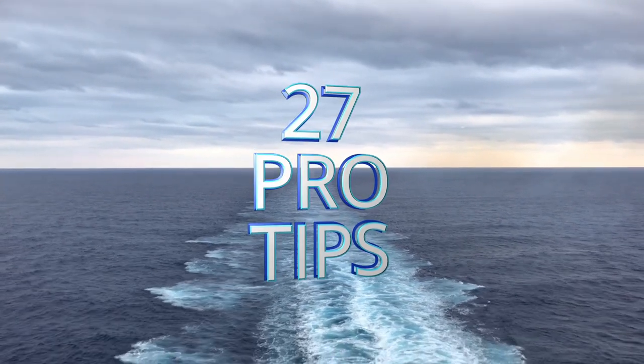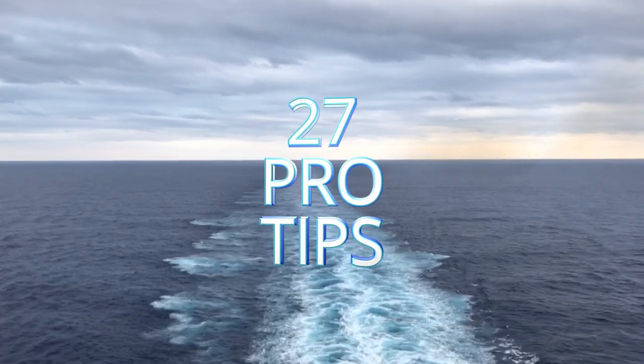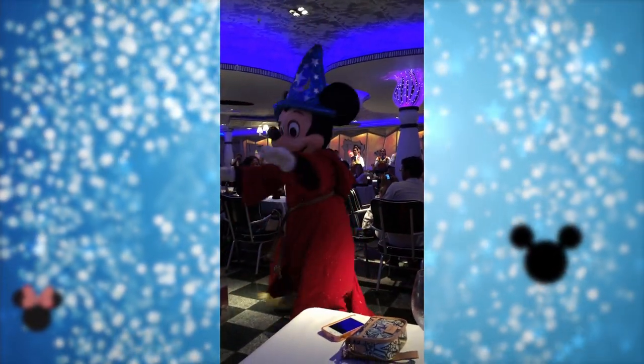Disney Cruise and 27 Pro Tips. Hi everybody, welcome back. This is Anne with some more of your Disneys, and today we're talking all the pro tips. I'm all about pro tips, so let's just dive in.